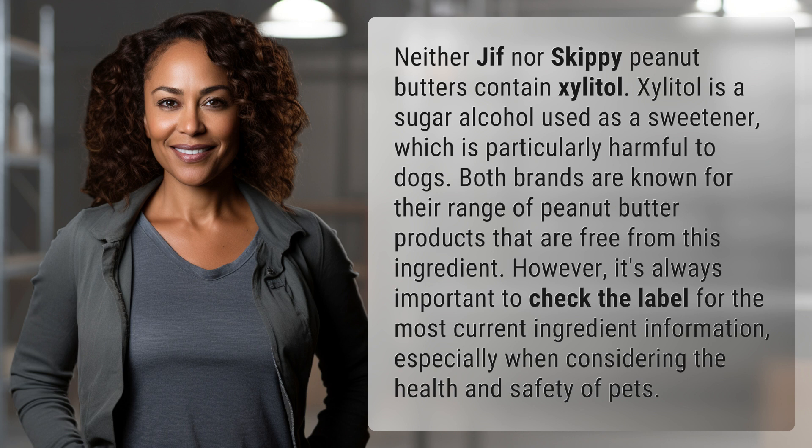However, it's always important to check the label for the most current ingredient information, especially when considering the health and safety of pets.